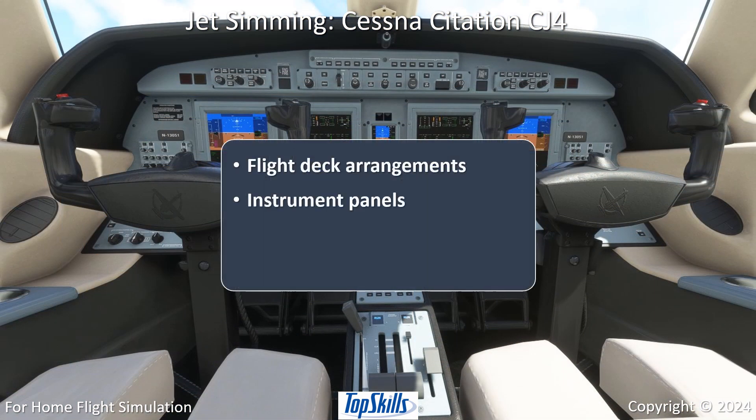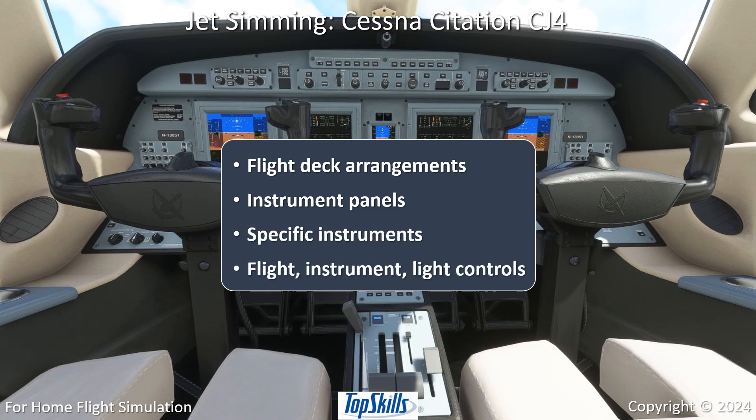Know about flight deck arrangements, instrument panel layouts, specific instrument functions, and flight instrument and light controls.